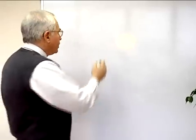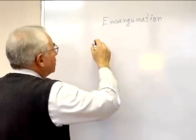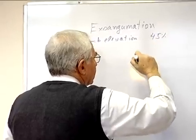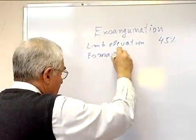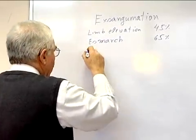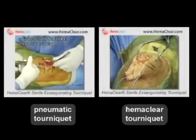We'll talk now about exsanguination. Limb elevation will take out about 45% of the blood, even if you hold it for 10 minutes. Esmeralda will take out about 65% — this is assuming the doctor or technician ate a good breakfast. Hemaclear takes out nearly everything. The blood that stays in is inside the bone marrow; we can't take it out.